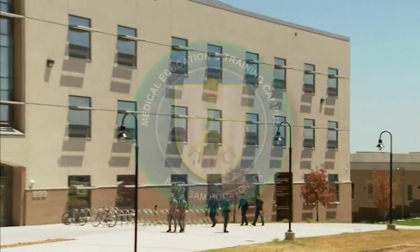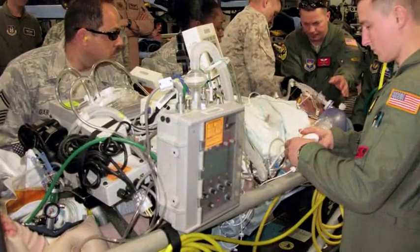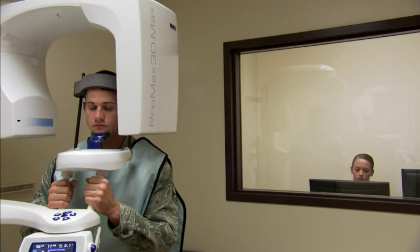State-of-the-art training is crucial for BMETs. We train with Tri-Service partners at the Medical Education and Training Campus in San Antonio. We learn about all different kinds of medical and dental equipment, and the information technology and network administration that relates to those devices.